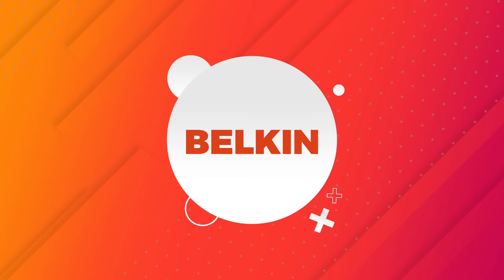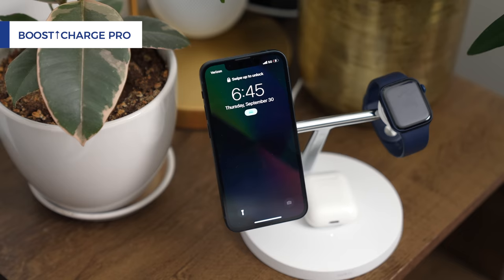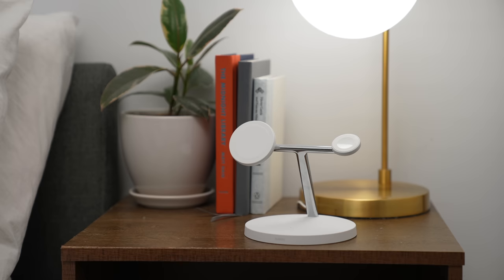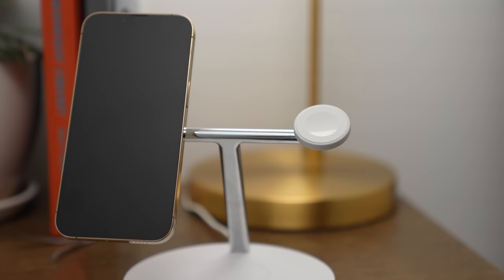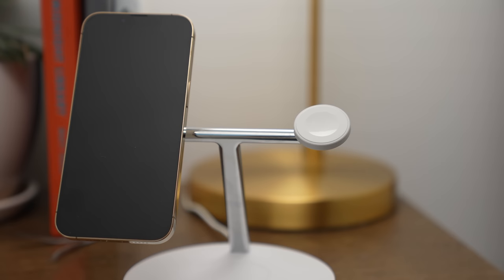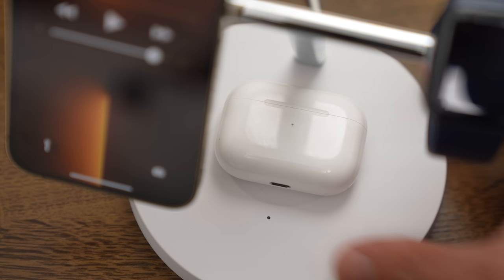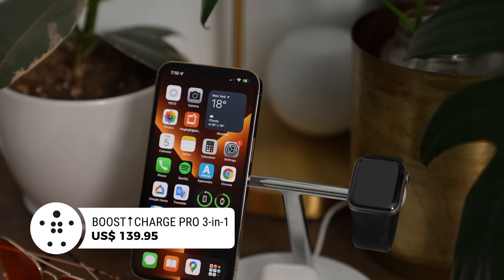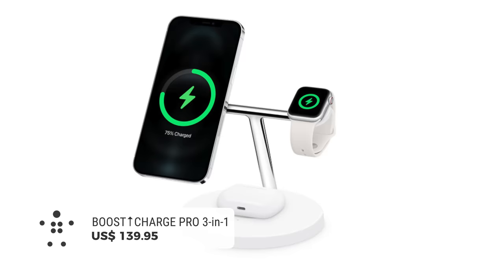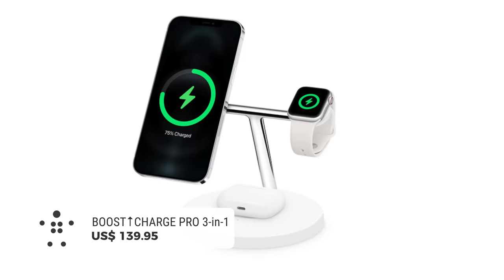I have one by my bedside — so you know it's a product I use. The Belkin Boost Charge Pro is a 3-in-1 charger for your iPhone, Apple Watch, and AirPods. On one side there's a MagSafe charger — Apple certified, so you get 15-watt charging speeds. On the other side, a charger for your Apple Watch, and on the bottom, a place to charge your AirPods. The Boost Charge Pro is $150, but definitely worth every penny. It comes in white and black.